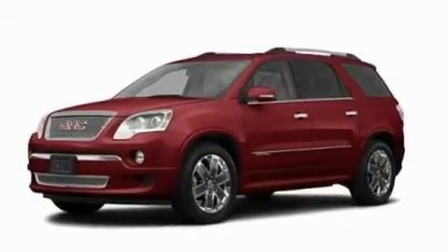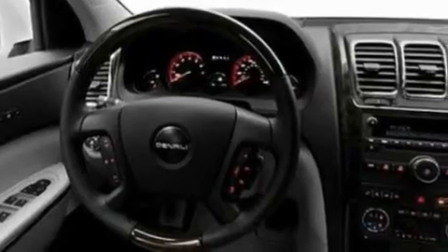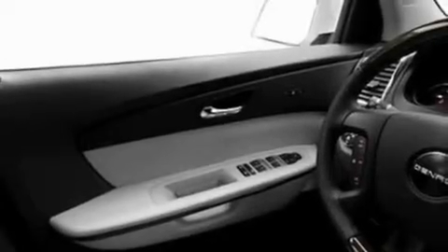Its top features include memory settings for the seat's positions, so you can recall your favorite alignment with the push of one button, a sunroof, a power rear liftgate, a premium sound system, and a leather-wrapped steering wheel.